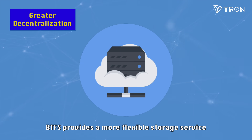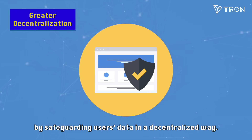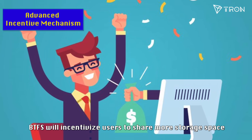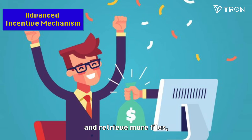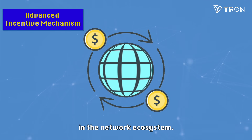BTFS provides more flexible storage service while guaranteeing file security by safeguarding users' data in a decentralized way. By introducing a token economy, BTFS will incentivize users to share more storage space and retrieve more files, facilitating greater value exchanges of stored files in the network ecosystem.